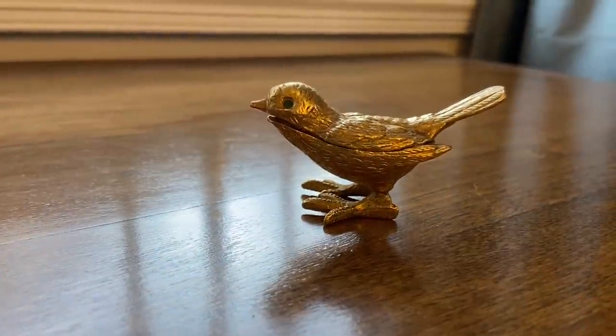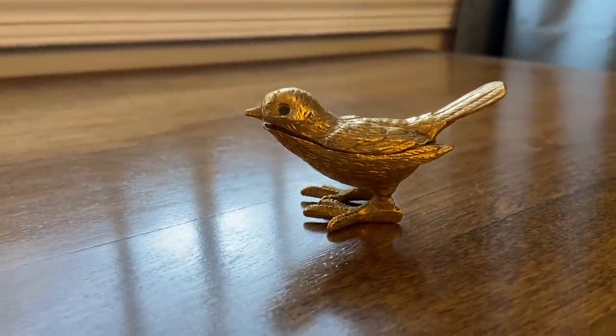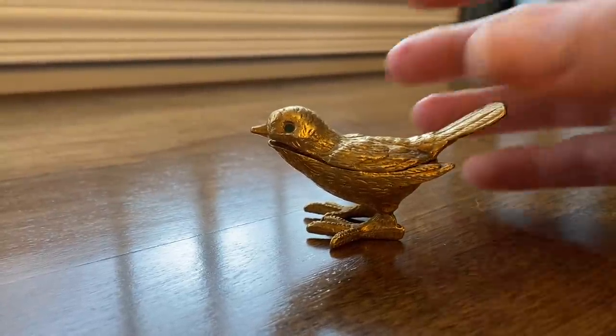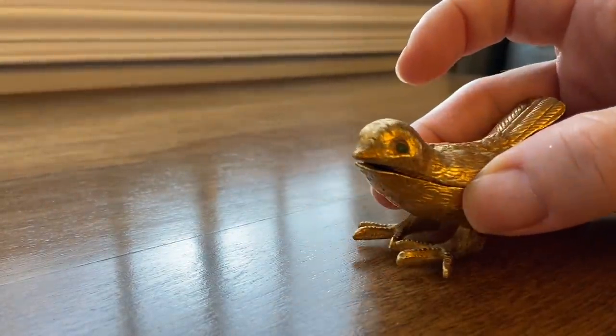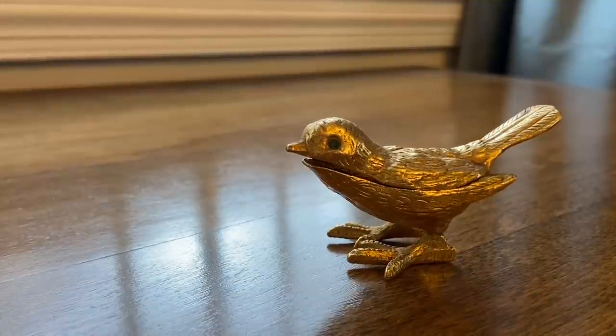I went to a thrift store and they were 20% off and then an extra 50% off of Christmas, and I picked up a few treasures. This little pill box was $3. I want to put it out with my Christmas display next year.